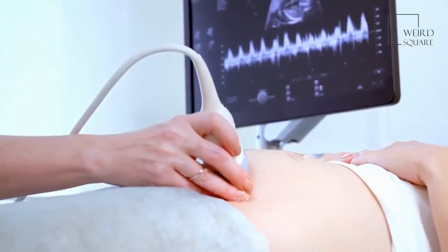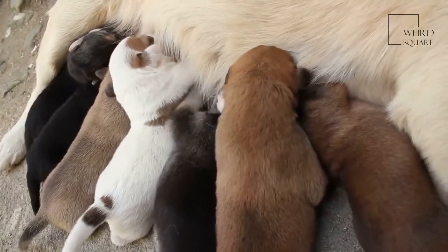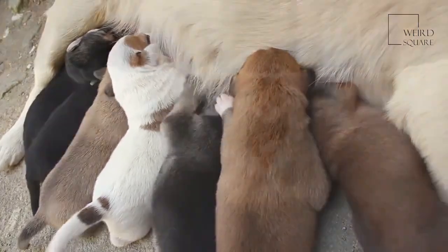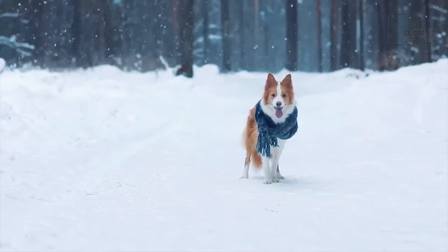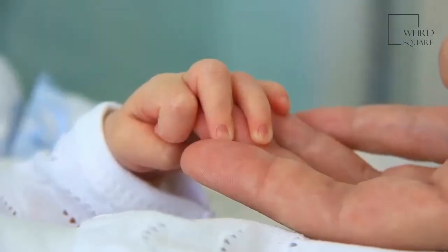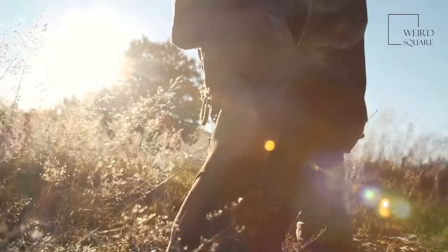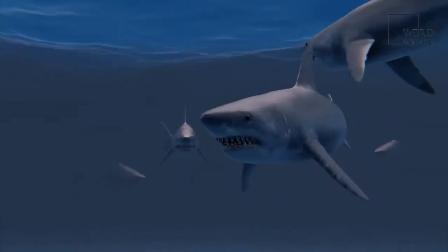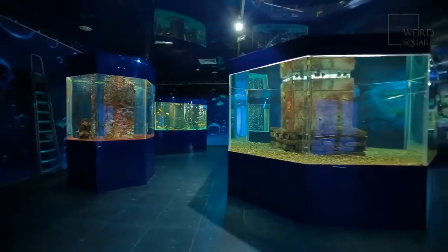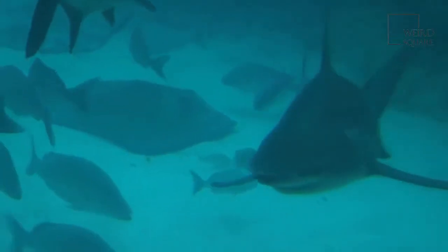Gestation lasts 10 to 11 months. Babies, called pups, are born in fresh water, providing them protection from the many predators that live in the sea. The mother gives birth to anywhere from 1 to 13 live pups measuring about 2.5 feet (80 centimeters) in length. Once born, these babies are on their own — the mother does not provide any care for them after birth. The babies begin hunting for themselves immediately, eating small fish and crustaceans and anything else they can catch and swallow. Bull sharks live an average of 16 years in the wild, though it is possible for them to live longer, especially in an aquarium. The oldest bull shark known was 32 years old.